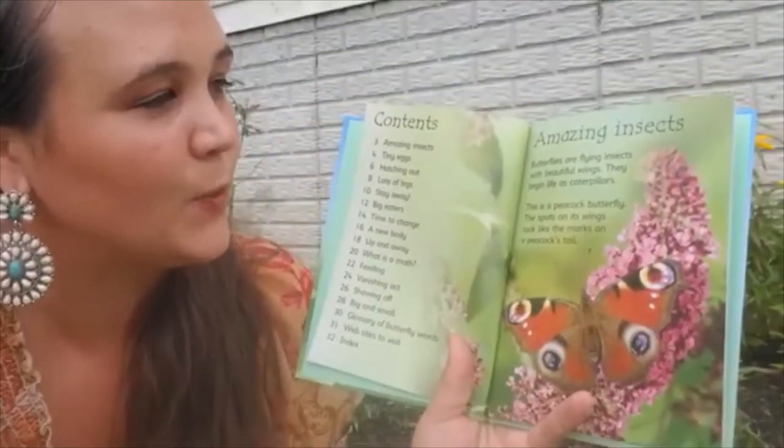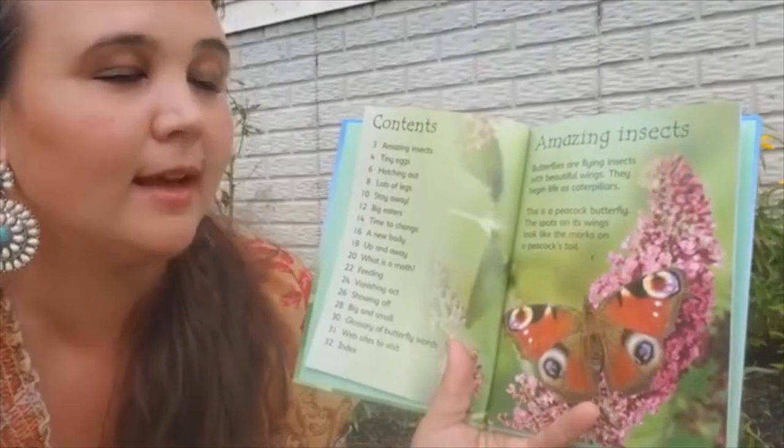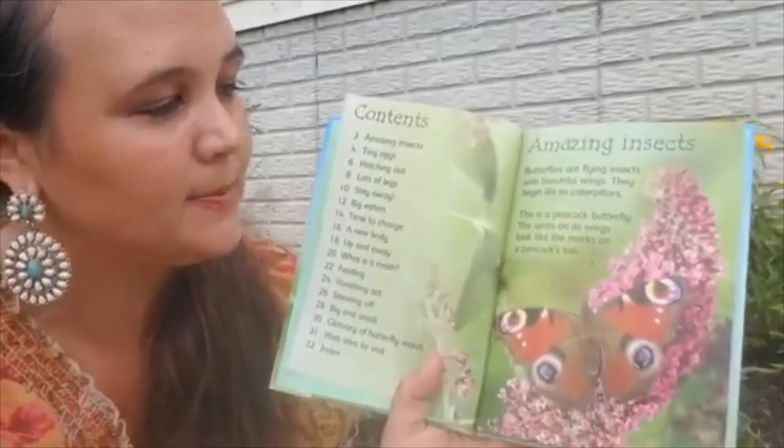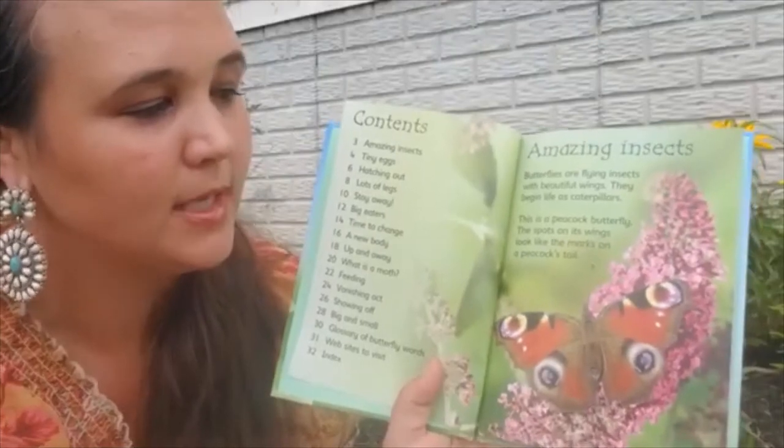Butterflies are flying insects with beautiful wings. They begin life as caterpillars. This is a peacock butterfly. The spots on its wings look like the marks of a peacock's tail.